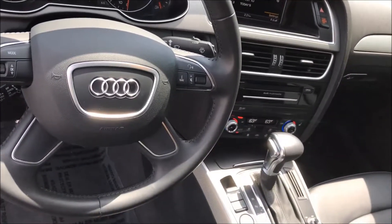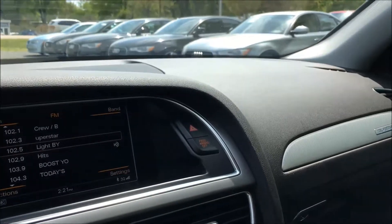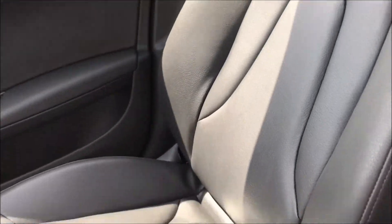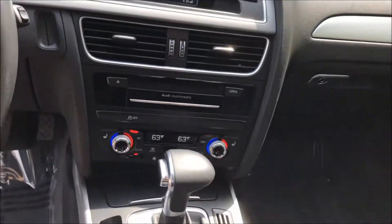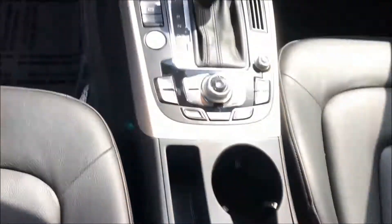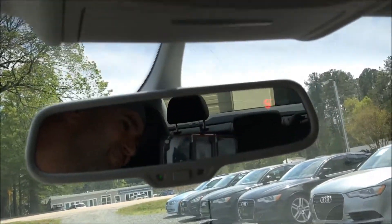Call, text, or submit an inquiry for information on this incredible vehicle. Stay safely connected via Bluetooth. Find your tunes via satellite radio or your iPod interface, and enjoy the Audi Concert Premium Sound System as you set your sights on your next destination.